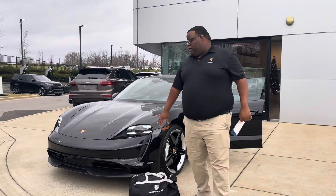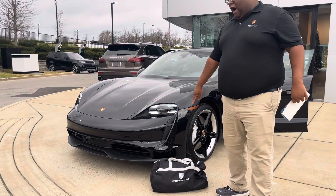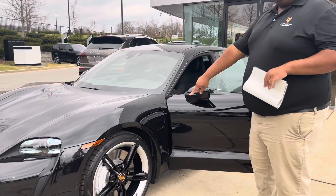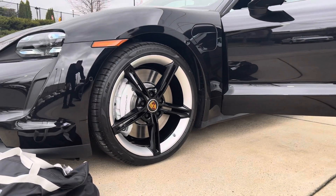We'll start up front here with our LED headlights in Glacier Blue. We also have our outdoor car cover. The 21-inch mission E wheels with the upgraded Porsche surface coated brake system.